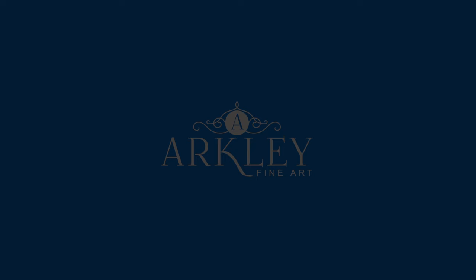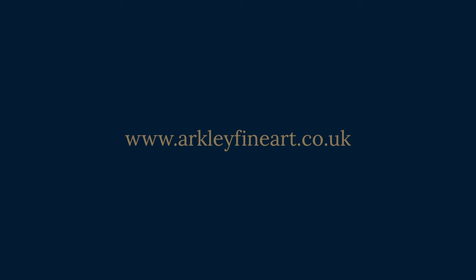I'm Sarah Graham. I'm a photo realist painter painting all sorts of colourful kitsch things. You can find my work at Arkley Fine Art in Hitchin. I'll see you next time. Bye!